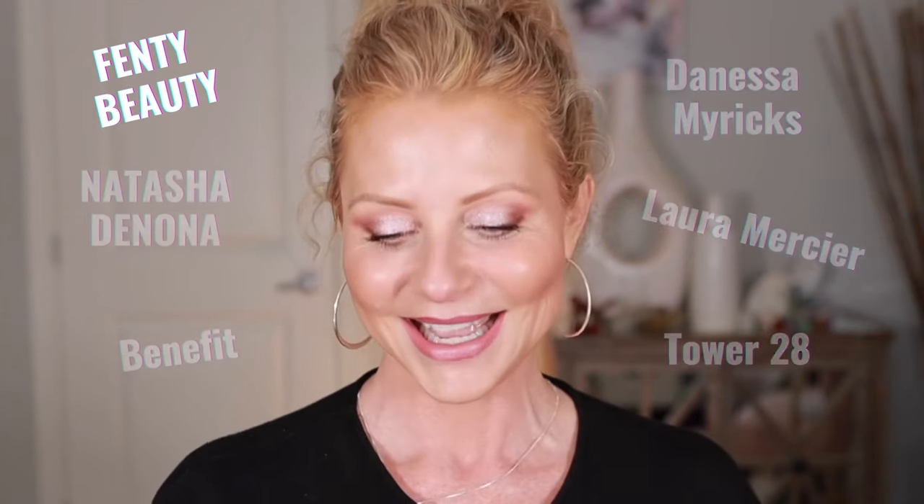I'm trying new products. Some of the stuff I already have used in the past. I've got Fenty Beauty, I've got Natasha Denona, I have Laura Mercier, a little bit of Danessa Myricks, Benefit, Tower 28, and I think I'm probably forgetting something.